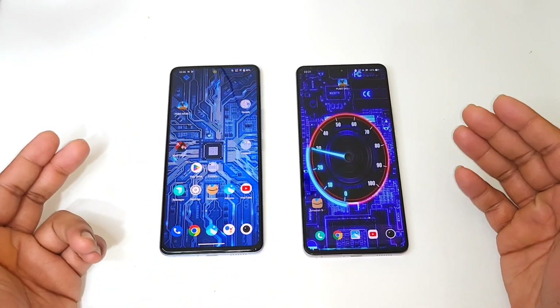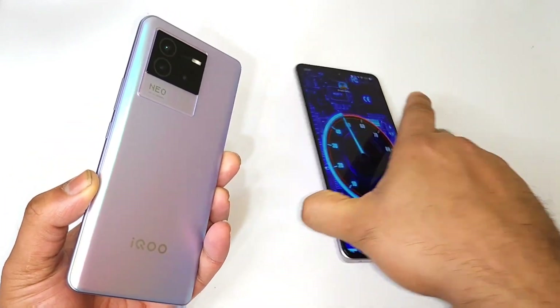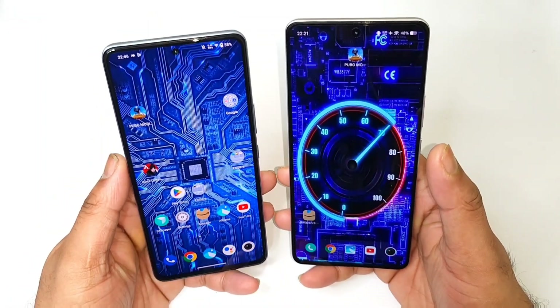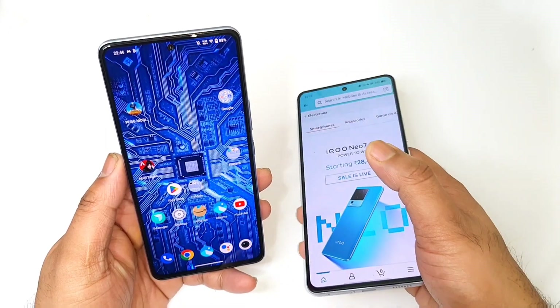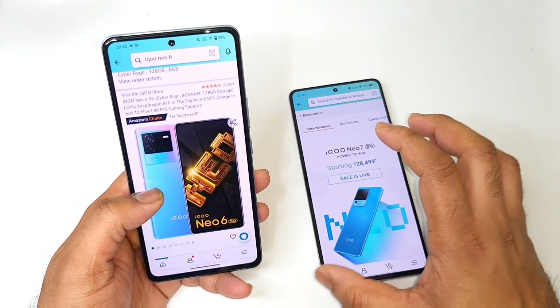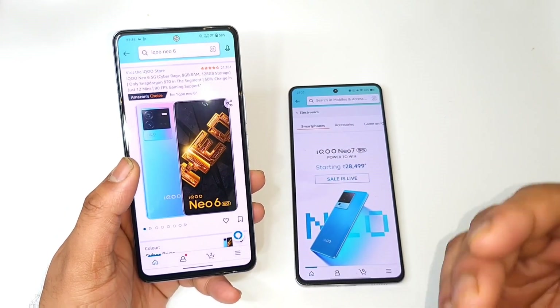Hi friends, welcome back to the channel. In this video I'm going to compare the iQOO Neo 6 versus iQOO Neo 7 — which phone is really the best option to buy right now? Let's discuss a few categories to find which phone is the clear winner.